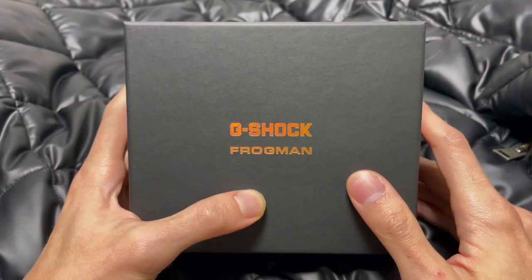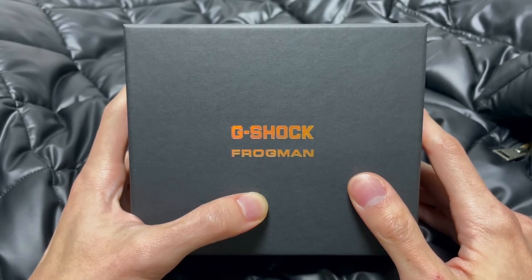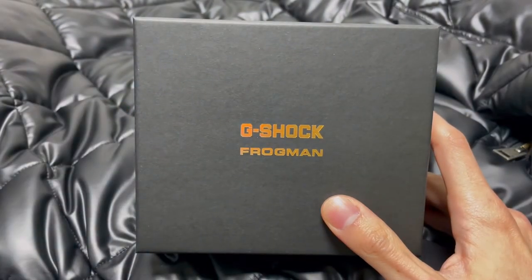Hello guys, I'm here with another unboxing video of G-Shock Frogman. It's also called Borneo Rainbow Toad. This piece is very very special — limited pieces, only 2000 worldwide. Let me show you how it looks like.